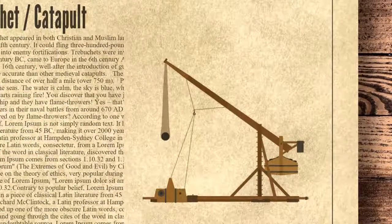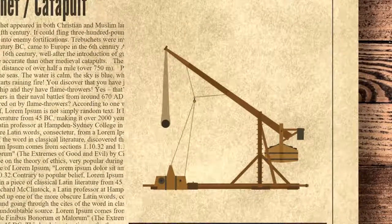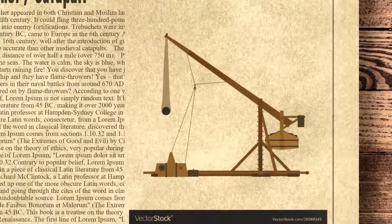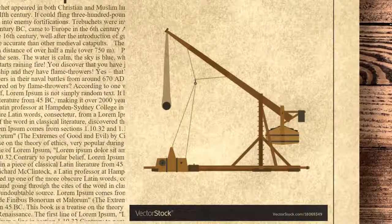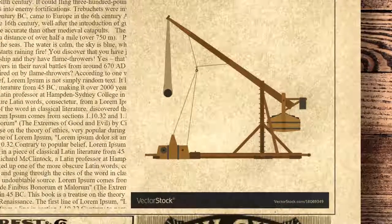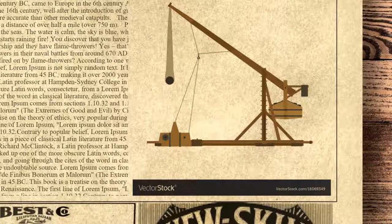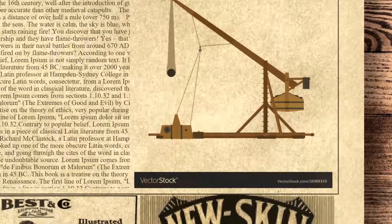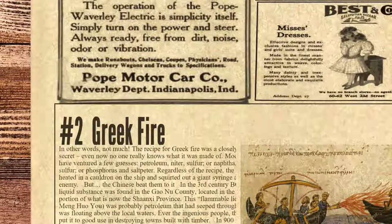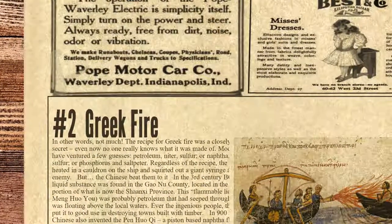Picture a slow day on the seas — the water is calm, the sky is blue — when suddenly from out of nowhere it starts raining fire. You discover you've just been engaged by a Greek warship and they have flamethrowers. Yes, that's right — the Greeks used flamethrowers in their naval battles from around 670 AD. At the second spot is Greek Fire. When being fired on by flamethrowers, according to one witness, there was not much you could do. The recipe for Greek fire was a closely guarded secret — even now no one really knows what it was made of.